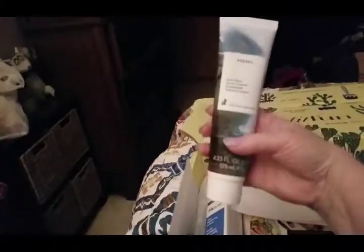This is some Chorus — I don't know how to say that — body butter, and that is worth twenty-four dollars. It's a nice big bottle, jar, tube, whatever you call it.